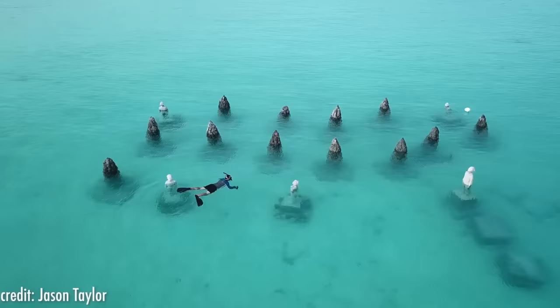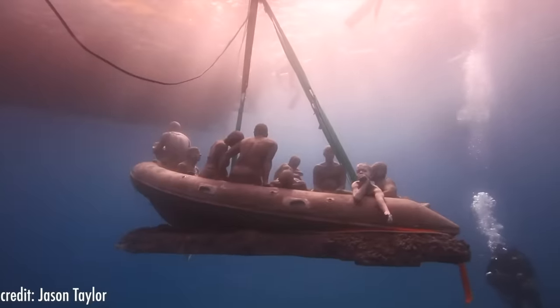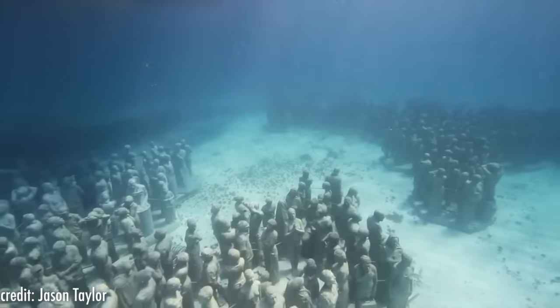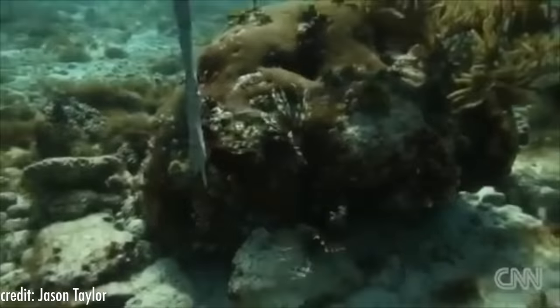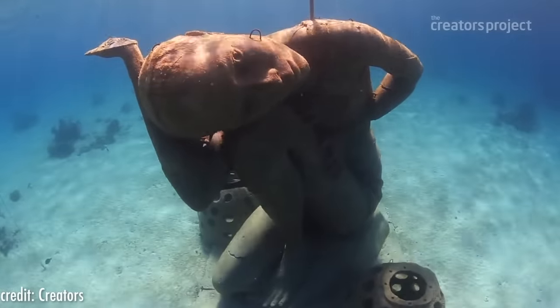These underwater artificial coral reef installations divert tourists away from natural coral reefs that are already suffering and provides the opportunity for the natural reef's rehabilitation. His most ambitious projects to date are the creation of the world's largest underwater sculpture museum in Cancun and a 5-meter tall, 60-ton sculpture off the Bahamas, which we'll be talking about later on in this video.